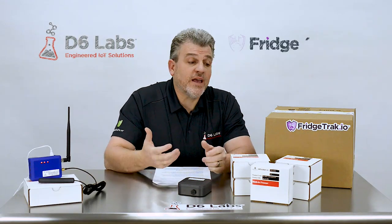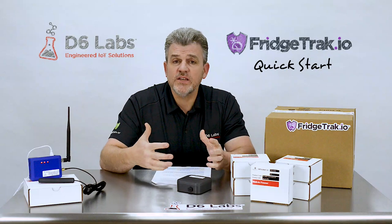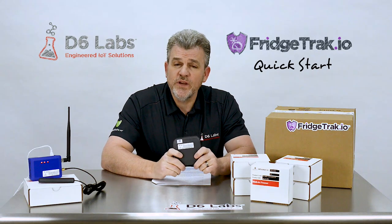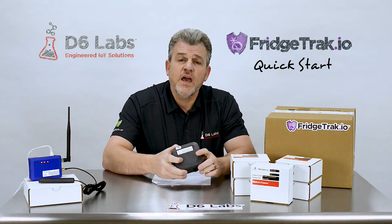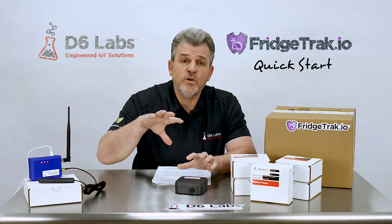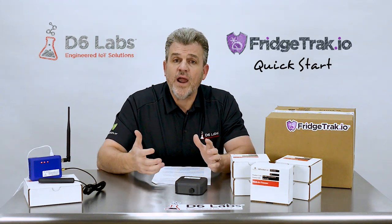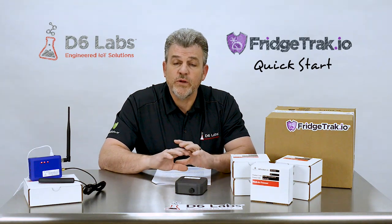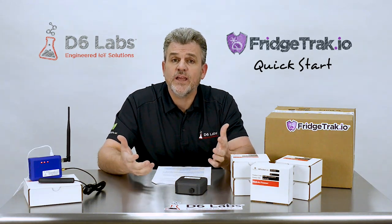This is a Fridgetrack.io Quick Start Kit. It comes with five wireless temperature sensors, one communication hub, plus various documentation and accessories required for the installation. The wireless temperature sensors are pre-configured, self-contained, waterproof sensors with ten years of battery life that take a reading every five minutes, and those readings are forwarded to the cloud by a communication gateway we call our smart hub. The smart hub forwards these readings using a private Verizon cellular network that we own, so we don't require access to your on-premises internet connection. That means you don't have to get your IT department involved, and there are no security concerns because this is a totally air-gapped solution.